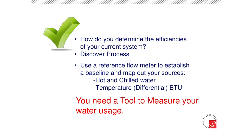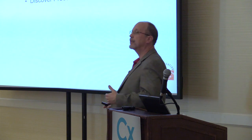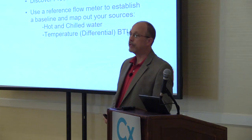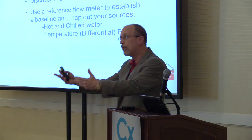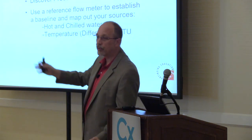How do you determine the efficiencies of your current system? People really don't know what they have. You might have a city water meter, but you don't know the granularity of water usage within the system. We have to go through a discovery process — map out the overall facility, look at all the different zones, the chiller, sub lines, each floor, and map out the actual water usage through your process.